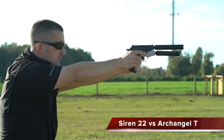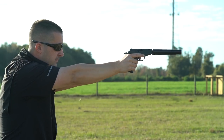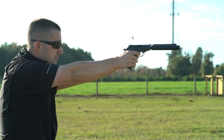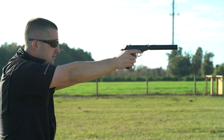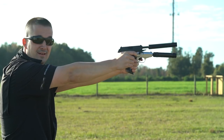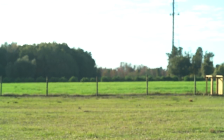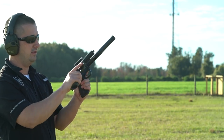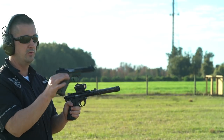Switching hands now. Both magazines are full with 10 rounds each — these are 10-round magazines. Shooting the Archangel first: definitely louder on the first round pop. Shooting both at the same time for comparison — the tone is pretty close. Running both again. I don't know what it is about 22s, specifically the PPKs in general — it's just fun.